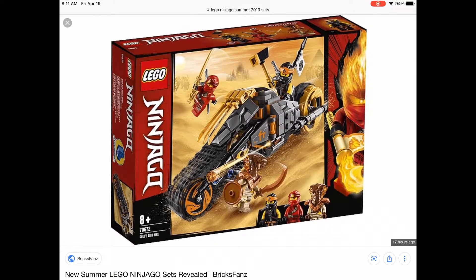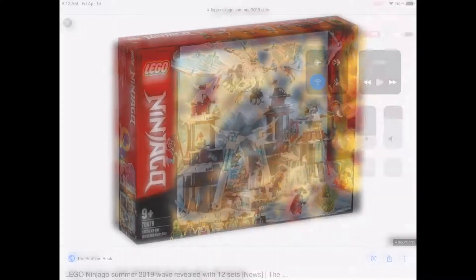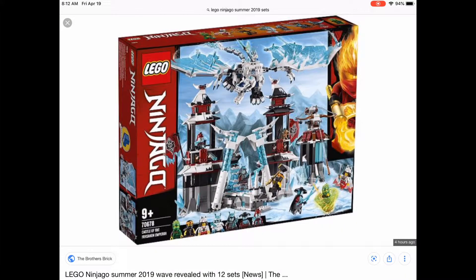Might pick this one up, might not — depends on the price. I've got some spin on my screen. Is that snake mane/Fear exclusive? I don't know.